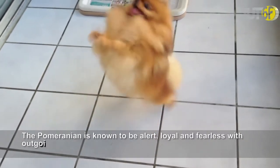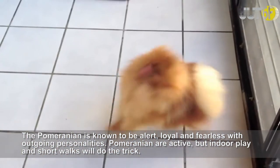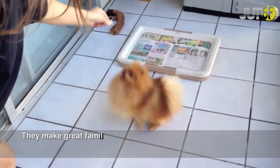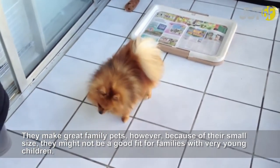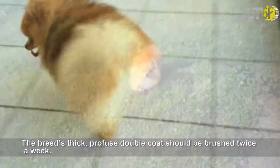The Pomeranian is known to be alert, loyal, and fearless with outgoing personalities. Pomeranians are active, but indoor play and short walks will do the trick. They make great family pets; however, because of their small size, they might not be a good fit for families with very young children. The breed's thick, profuse double coat should be brushed twice a week.